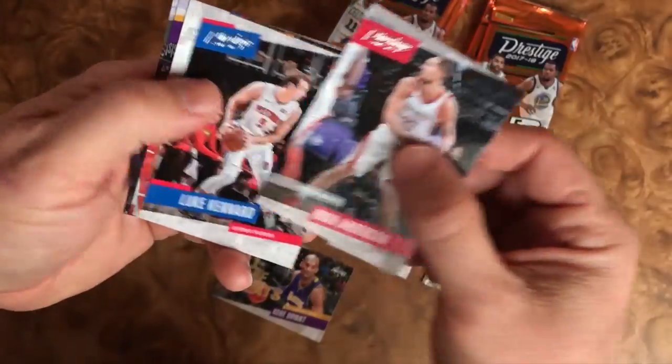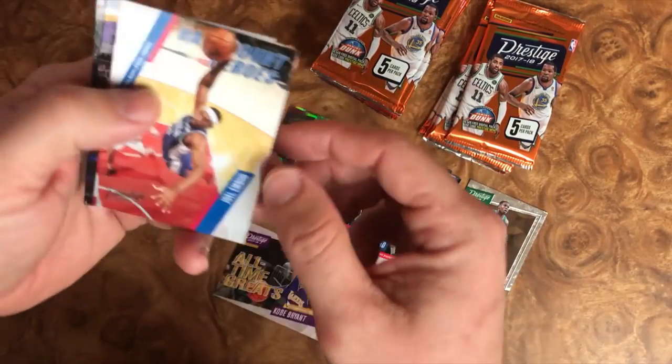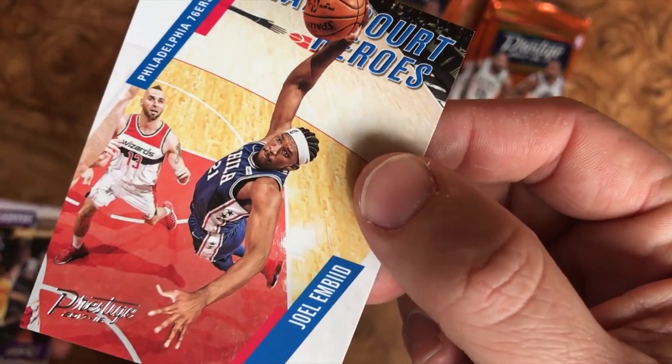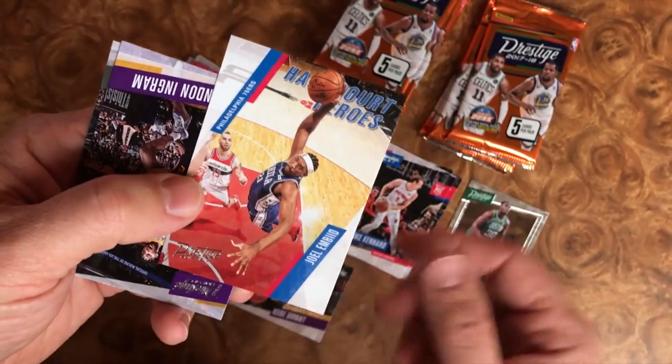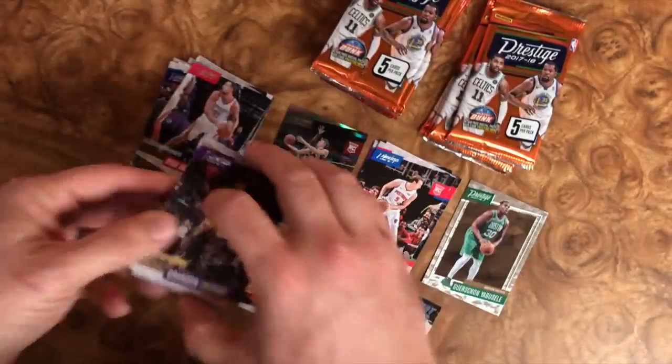Not a super big Kobe fan, but I know a lot of people are. We have Jeremy Lin and Khris Middleton to finish off the pack. We got Ryan Anderson, Luke Kennard rookie. We have Half-Court Heroes Joel Embiid — not a bad card right there, Martin Gortat in the background. Like that card though, we'll sit that aside. And then we have Ingram and Jeremy Lin.